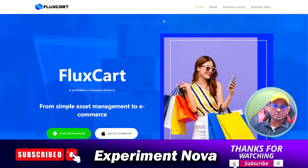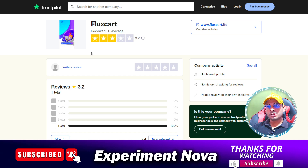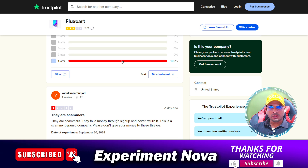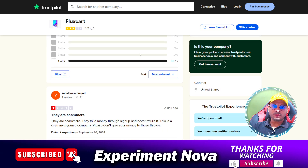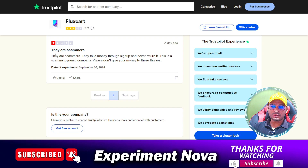When we search this store on the internet, we find reviews on Trustpilot. As you can see, all the reviews are negative. In nine months they got only one review, and that one review is totally negative — claiming that they are a scammer.